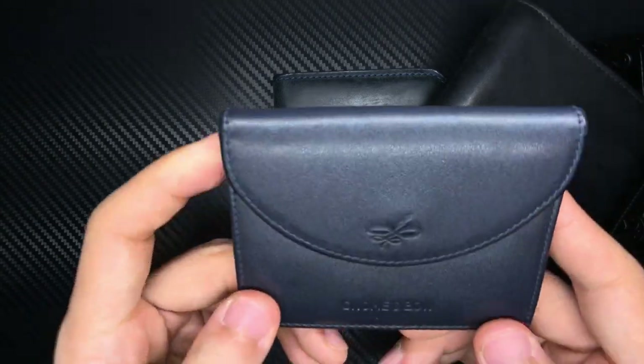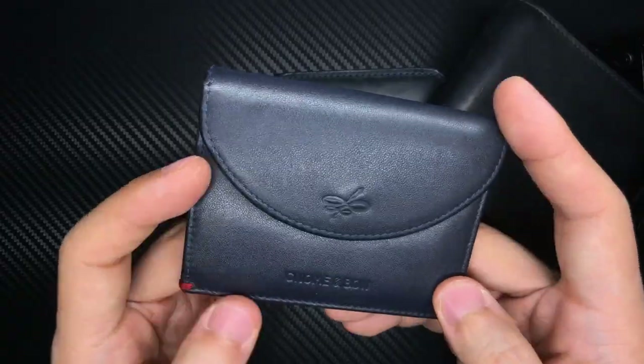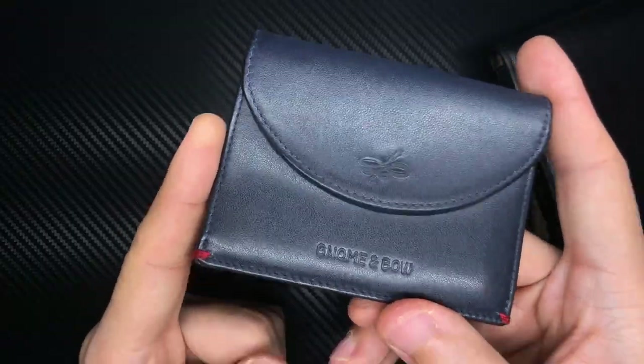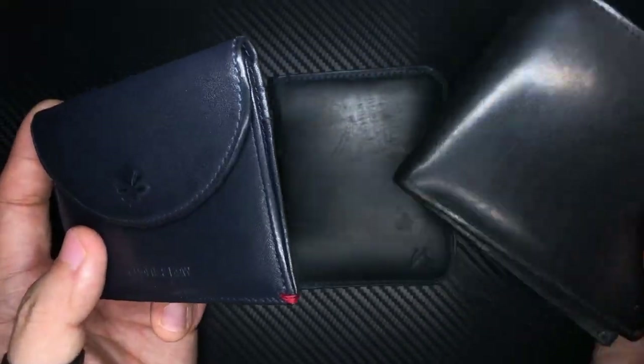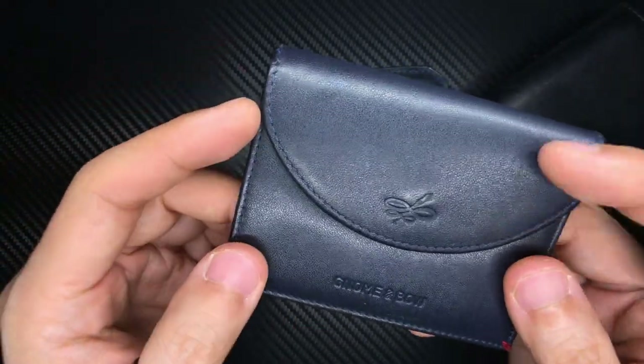Along with this, Emma actually gave me a little coin card holder as well — also by Gnome and Bo. The reason why she got me this is because this wallet couldn't hold coins, and she knows that I always keep coins with me. When you go to a coffee shop or a hawker center, generally when you buy a drink you use coins, or at least you get change in coins. So I always have coins with me.